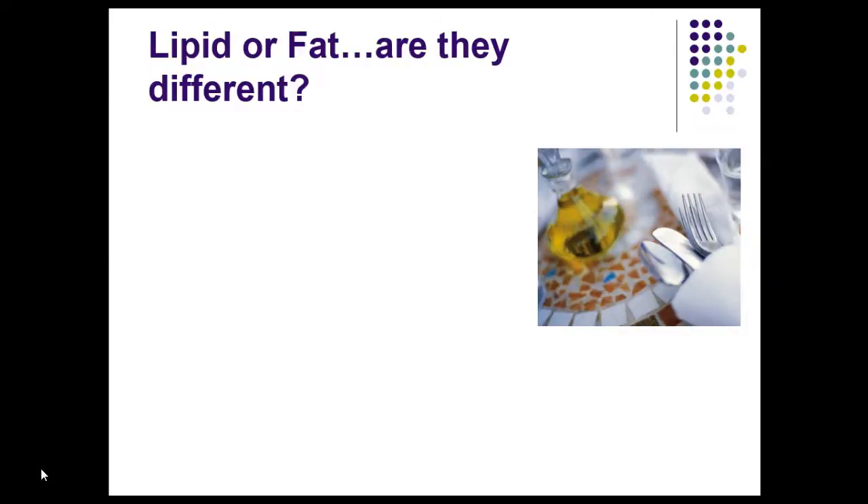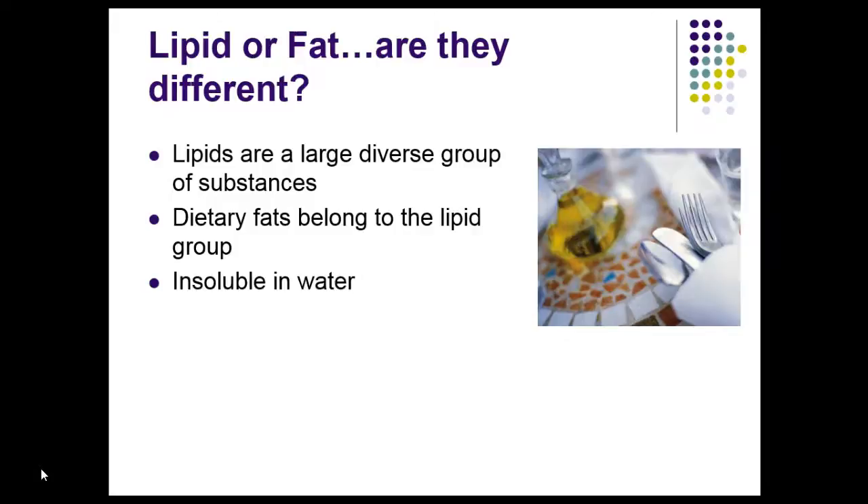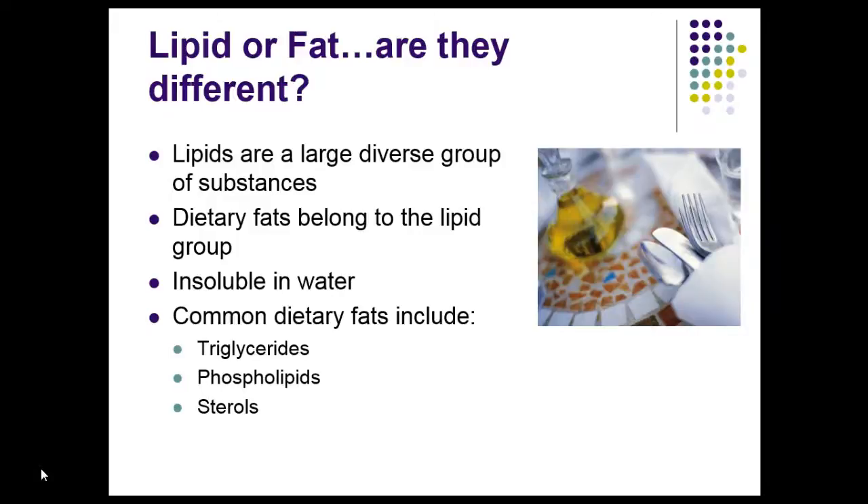So are lipids and fats different or are they one and the same? We know that there's a large diverse group of lipids and dietary fats belong within that lipid group. We know that lipids are insoluble in water. The common dietary fats include triglycerides, phospholipids, and sterols.